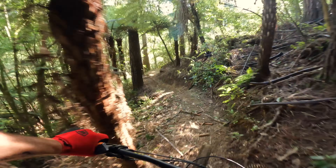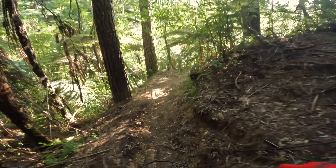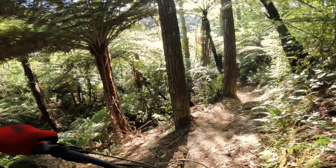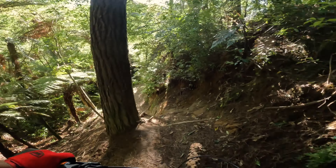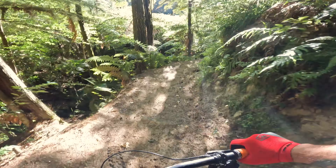Very slippery — probably put a drop down. It's the clay; it hasn't rained here for a couple of days but still very slippery.